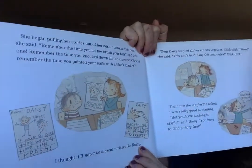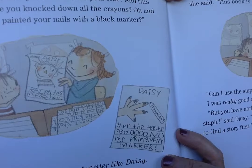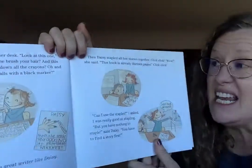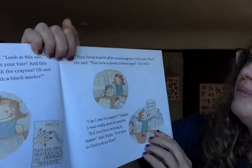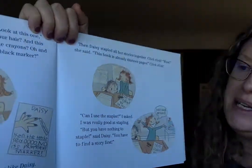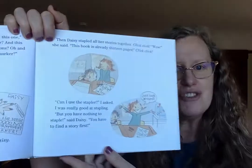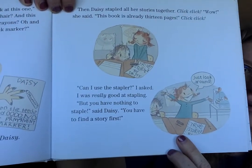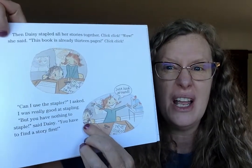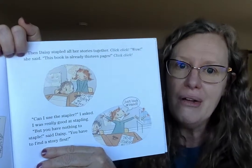And remember the time you painted your nails with a black marker? Then the teacher said, 'No! It's permanent marker!' Oh my gosh, I think he used a Sharpie. I thought I'll never be a great writer like Daisy. Then Daisy stapled all her stories together — click, click — 'Wow! This book already has 13 pages!' True Stories by Daisy. 'Can I use the stapler?' I asked. I was really good at stapling. 'But you have nothing to staple,' said Daisy. 'You have to write a story first. Just look around.' Daisy looks so enthusiastic and confident, but look at Ralph — I think Ralph doesn't believe that he can do it. Ralph needs some encouragement.